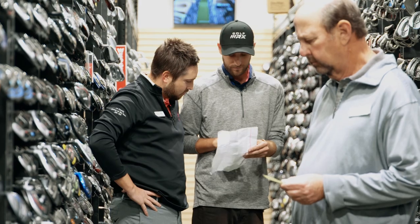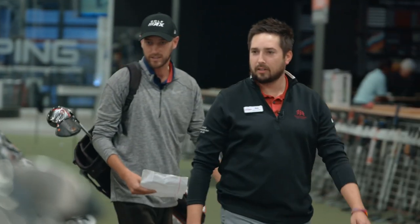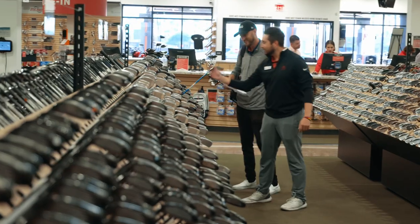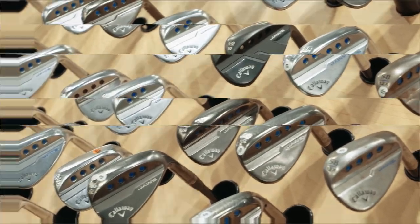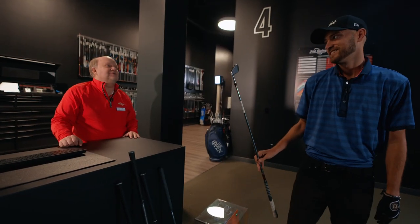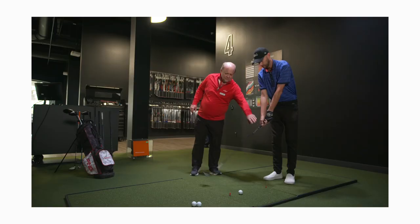I went to Second Swing — they have these clubs in their inventory. I picked out 8 of my favorite modern classics: drivers, fairway woods, hybrids, and irons at tremendous values that are still being used on the PGA Tour. I'm going to put each of the 8 clubs to the test against my current clubs. Cliff Walzak is a master fitter through the Second Swing system, and he's going to be helping me through this process. He helped fit Tiger Woods — I don't think I need to say too much more after that.